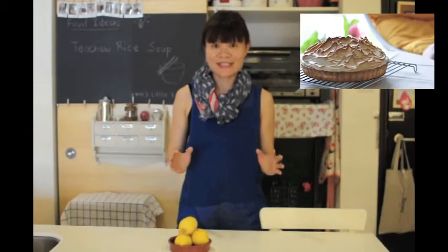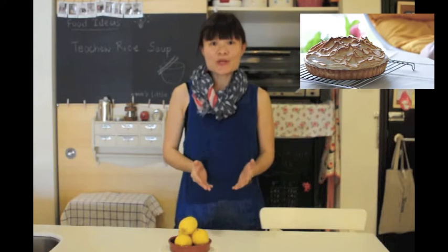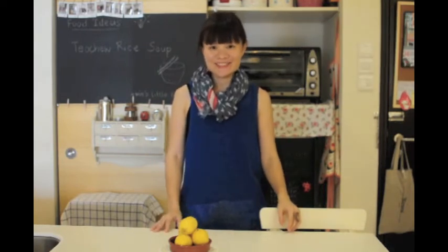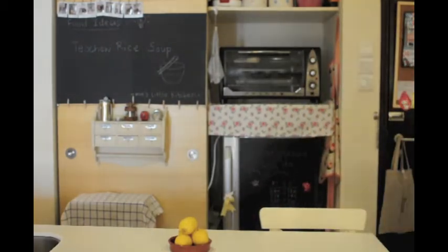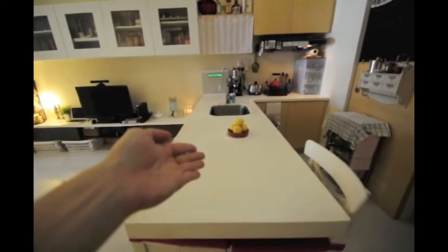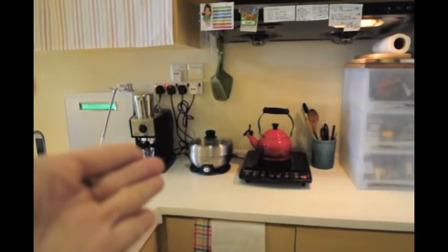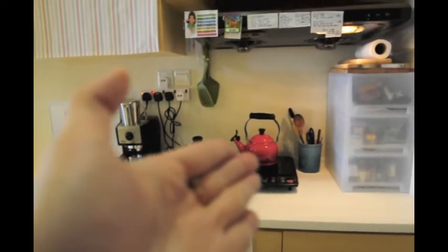That's as good as it gets. So we're going to do a tour, if that's what you would call it, and let us begin. This is the worktop where I prepare ingredients. Here I have my water filter, coffee machine, steamer, one induction oven, and my utensil box.